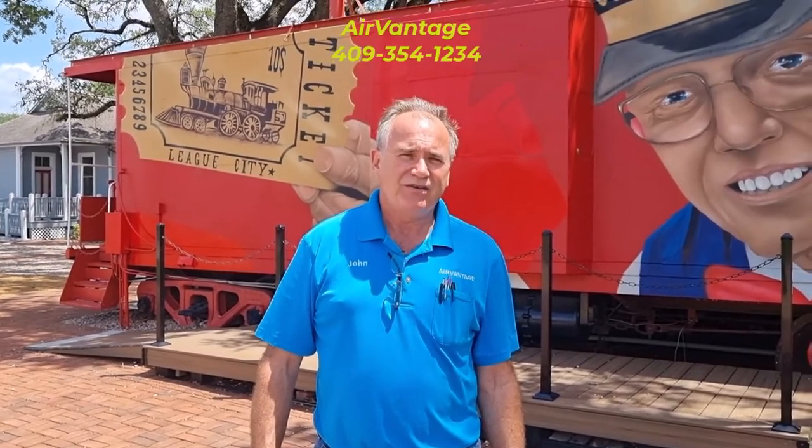Anyway, if you should have any questions, don't hesitate to give us a call. We're always happy to talk to you about it. You can call Air Vantage at 409-354-1234. Or if you'd like to, you can send us a text and we'll be happy to give you a call back. Again, that's 409-354-1234. Have a great day. Bye.